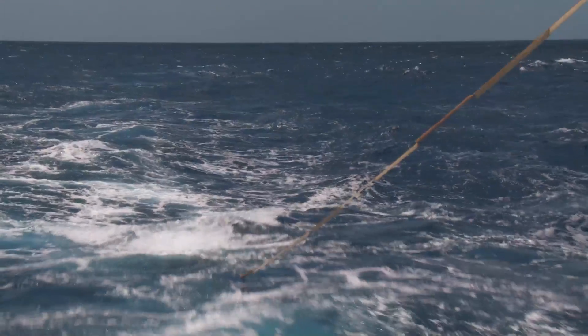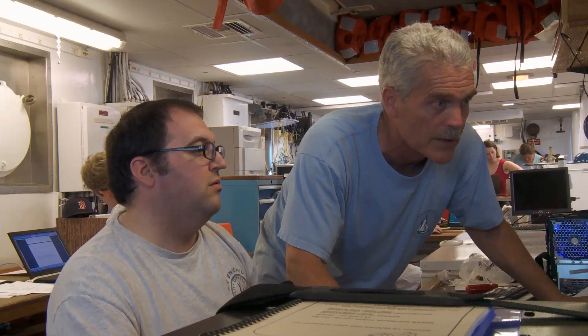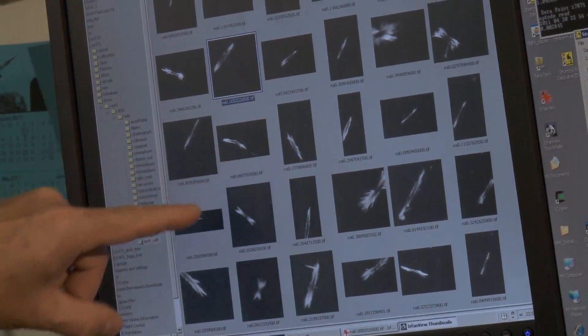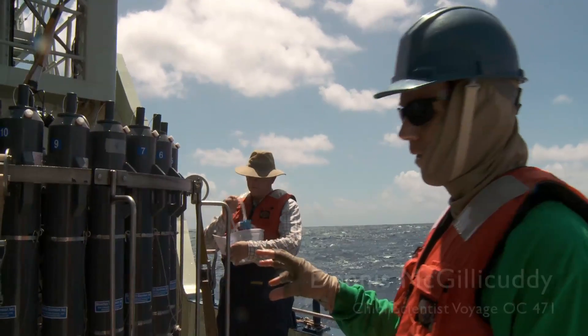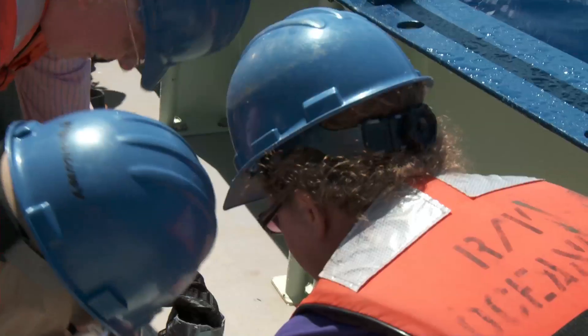Our operation has been great so far and we're starting now to get into some really interesting areas of plankton. We're finding more and more trichodesmium the further south we go, and getting all of the data coming in just the way we want it. We had a good amount of trichodesmium in the net tow at 70 meters, and also another good amount at 10 meters just below the surface.